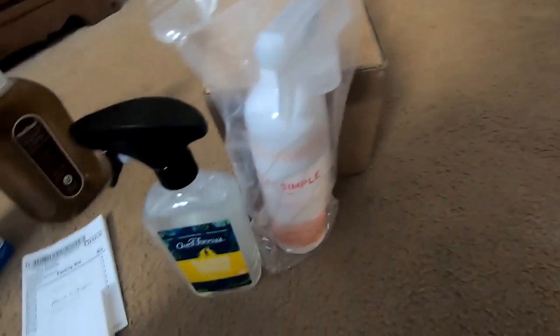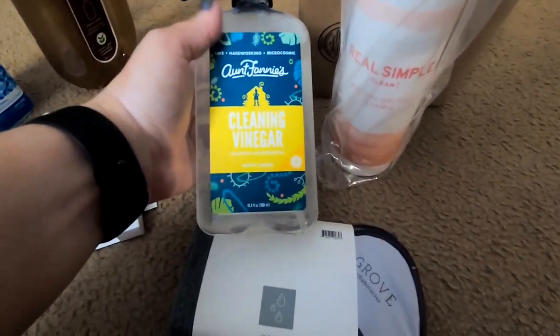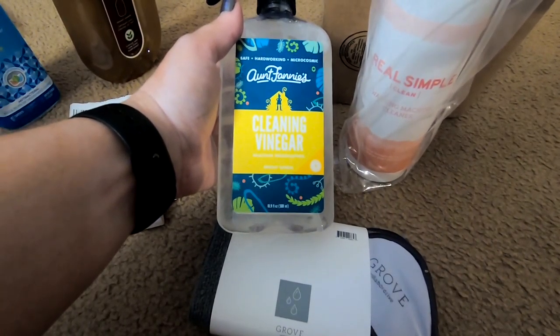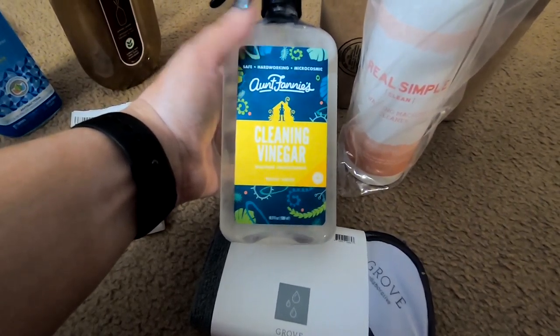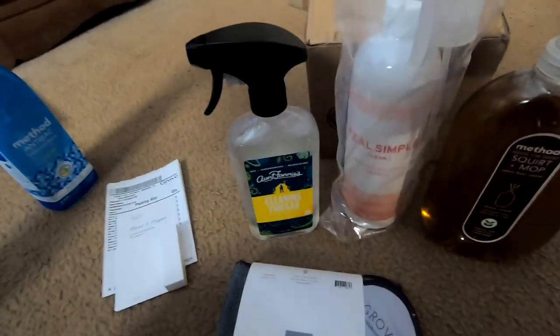I think the microfiber cloth came with the vinegar cleaner — pretty sure about that. But yeah, that's what I got from Grove this month!